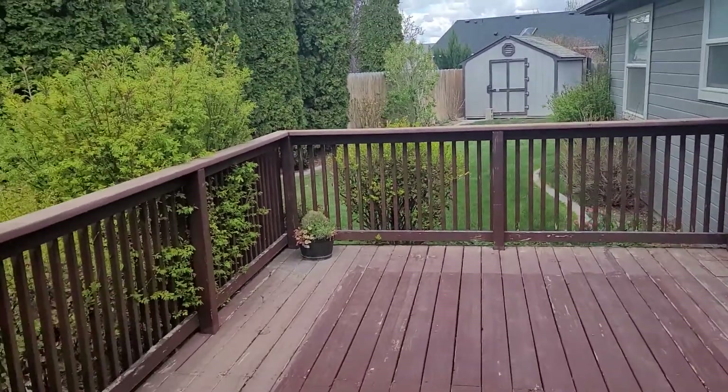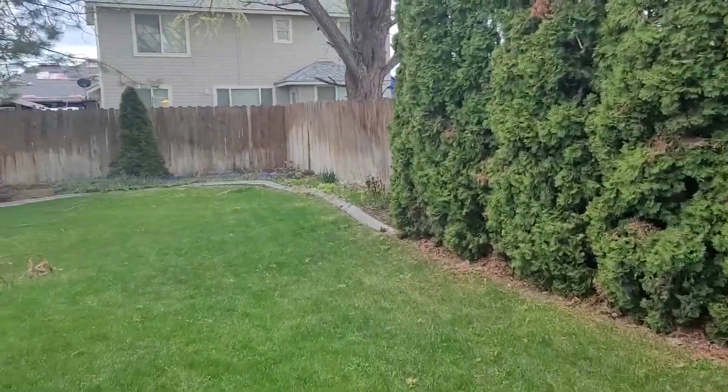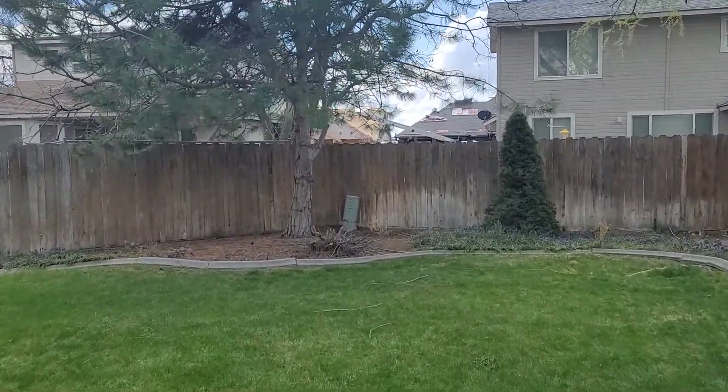There was a hot tub here, but this is a really big lot — over a quarter acre. You've got quite a bit of side yard over here.